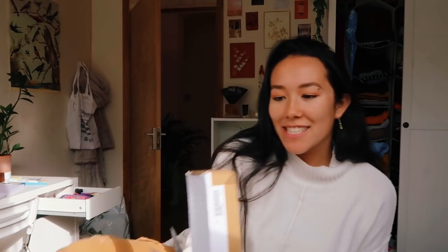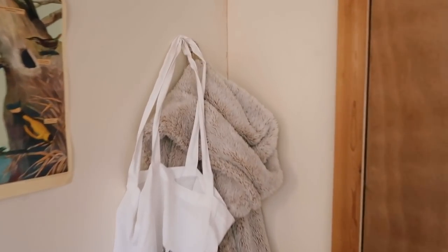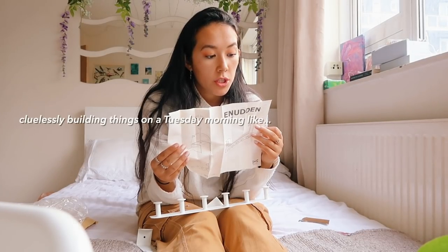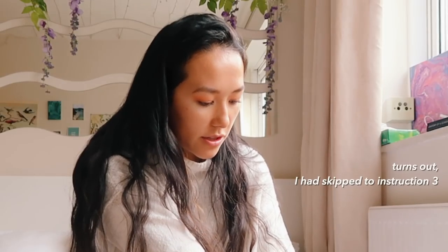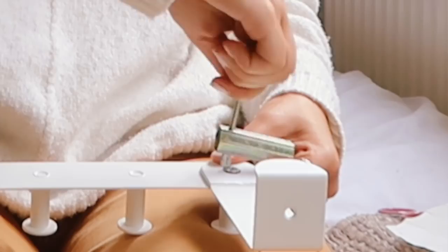I got another delivery which will hopefully go over the top of my door so that I don't have to use these little pegs in the wall. I hope I don't have to build it. They've sent me IKEA stuff on Amazon.